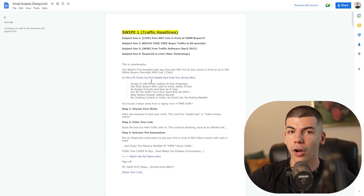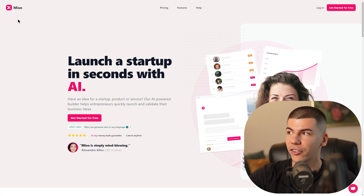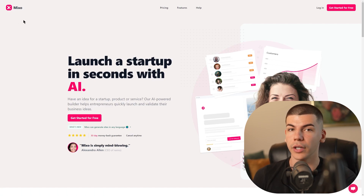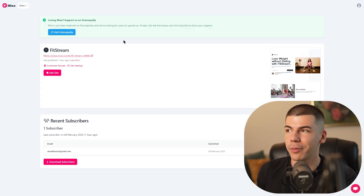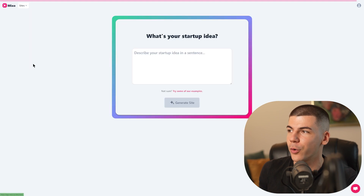So once you find an offer that you want to promote, you want to go over to Mixo AI. This is a tool that will generate a website for you. You want to click on Get Started for free, and you can generate a website with literally just one click of a button. Click on Create a New Website and then enter something related to the offer you are promoting from Warrior Plus. In this case, the offer is about how to make money online or their traffic source — a traffic software that gets you traffic on complete autopilot. It's called Deep Link.